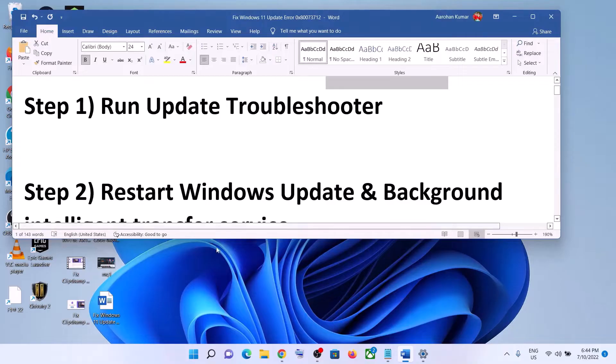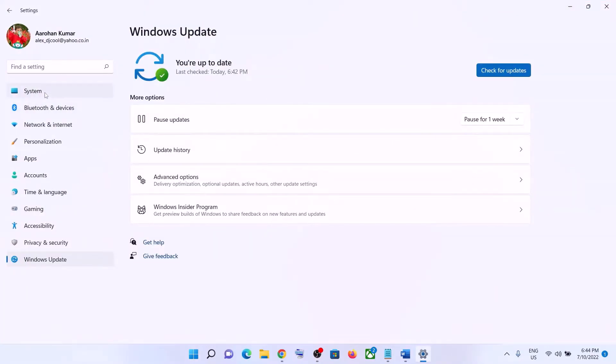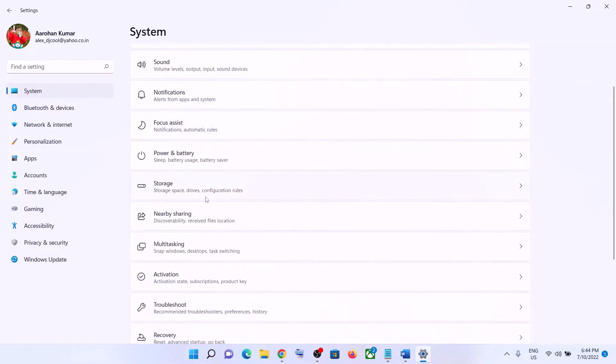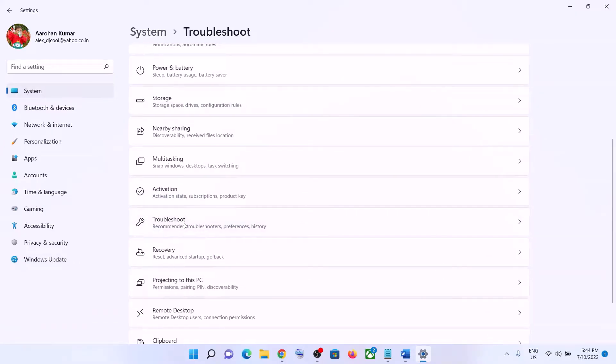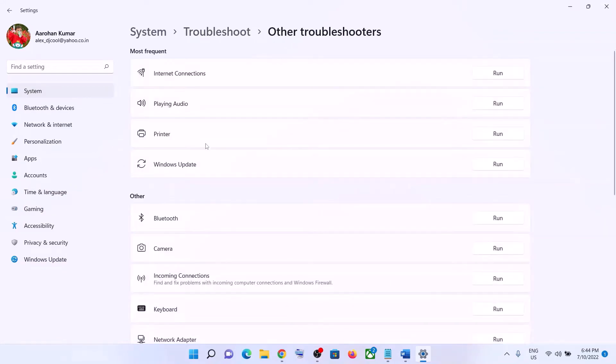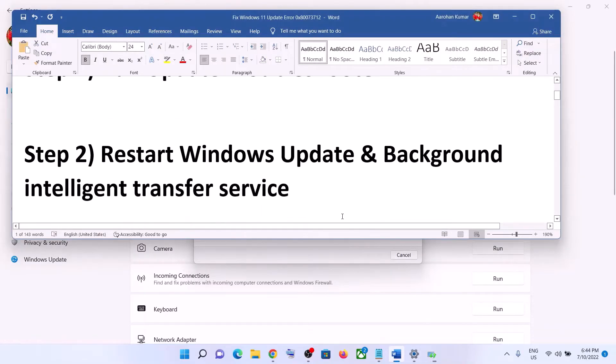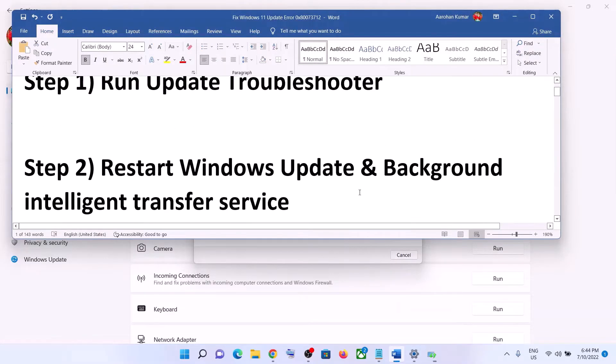The first step is to run the Update Troubleshooter. Go to the Start menu, click on Settings, click on System, and scroll down and click on Troubleshoot. Click on Other Troubleshooters. Here you can see Windows Update — in front of it you can see the Run option. Click on Run, and once the troubleshoot is complete, restart your computer and then update your Windows 11 once again.